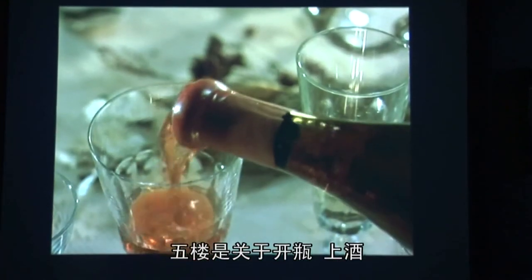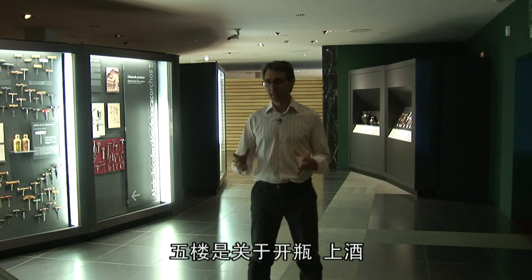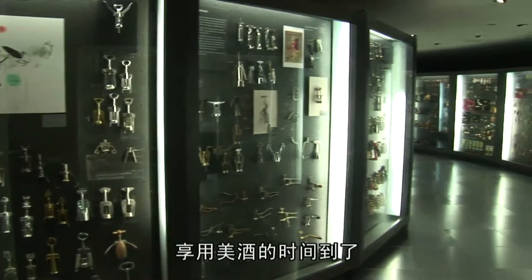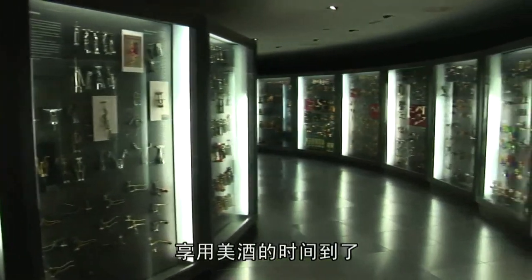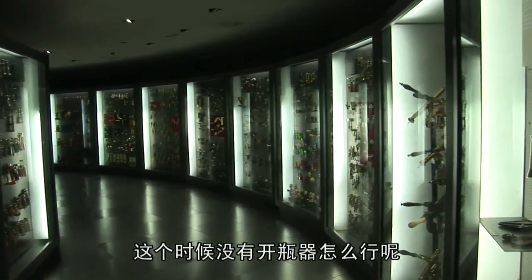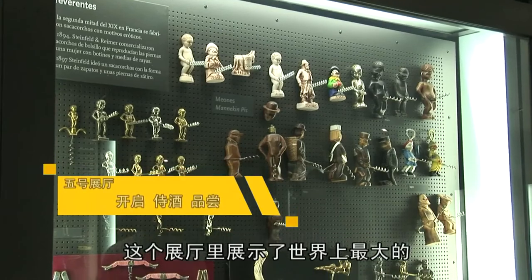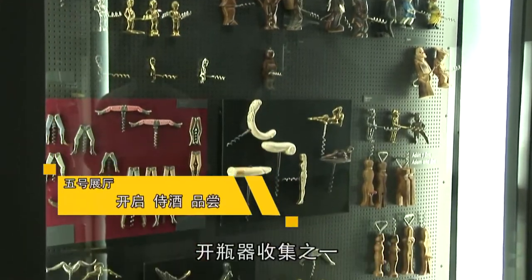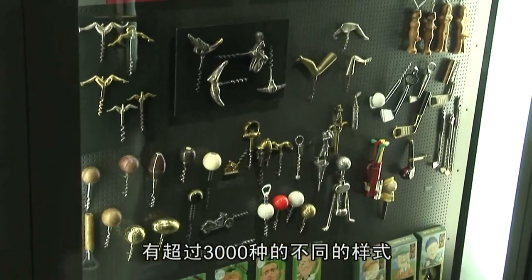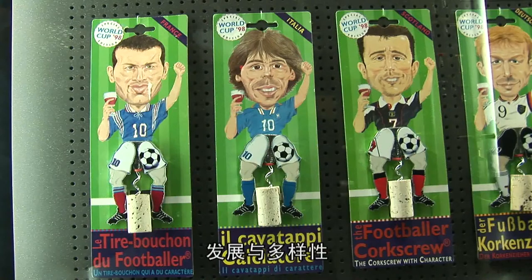The fifth floor of the museum is dedicated to opening, serving and drinking wine. The moment has come to enjoy the wine. But how would you open a bottle without the help of a corkscrew? Here is a display of one of the largest collections of corkscrews in the world, with over 3,000 different models illustrating the evolution and diversity of this simple instrument.